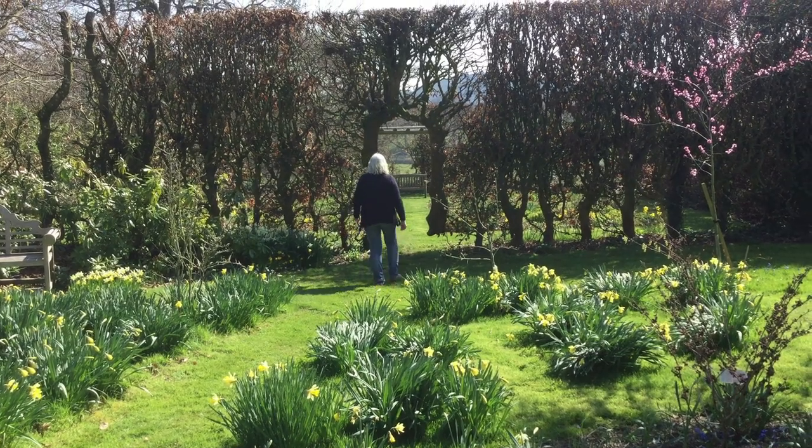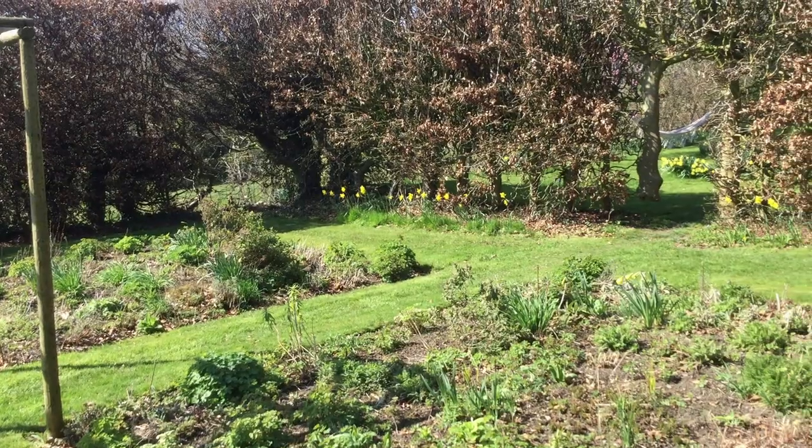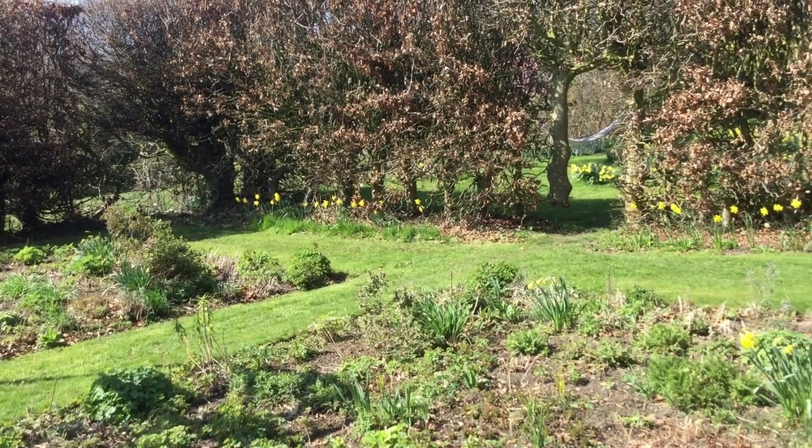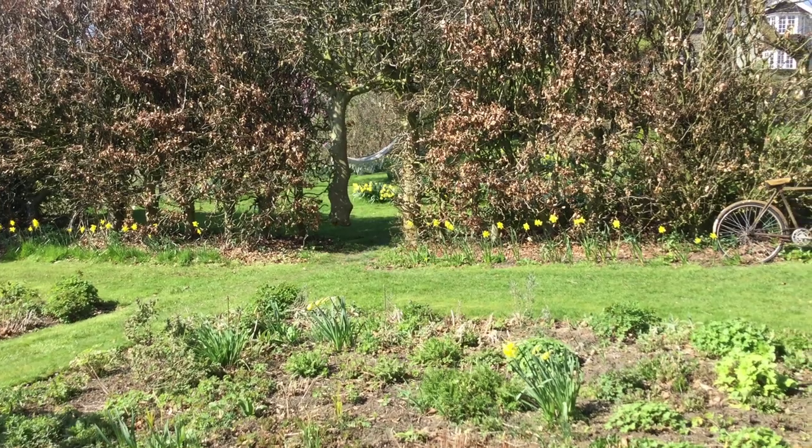This area used to be called the secret garden — coming through this lovely arch into this area. It's now called the rabbit garden because that is what really thrives down here.